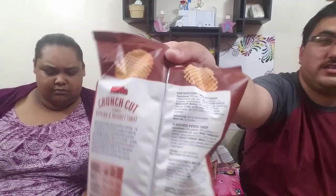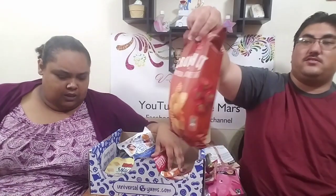Back to the savory — waffle cut! These are tomato paprika potato chips. They're pretty red in color and it says crunch cut, so you know they got the crunch.